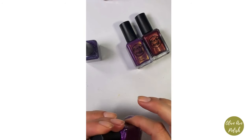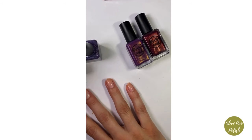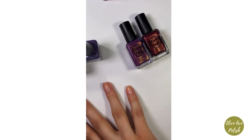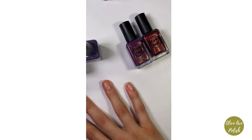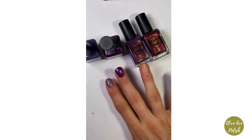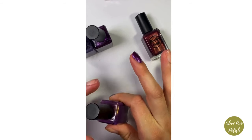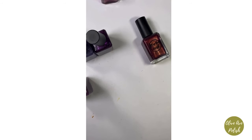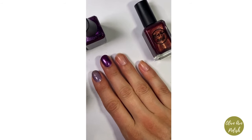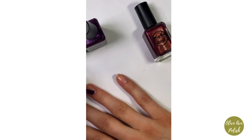Crocus is the only one of these four with a scattered holographic finish. We have a mix of finishes here — Nebula is a metallic but a really cool-toned metallic, so I'll show that one with Fairy in a few minutes. That's Crocus and Nebula. Now here's Chosen.